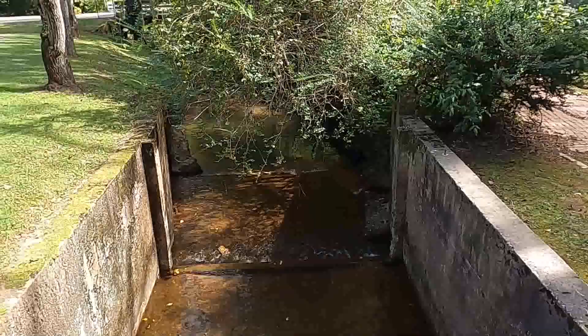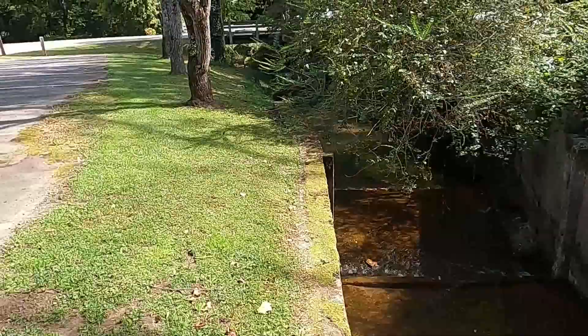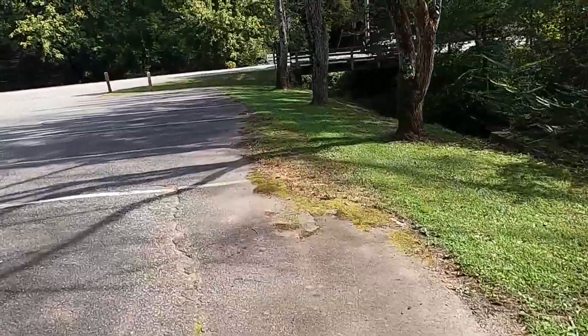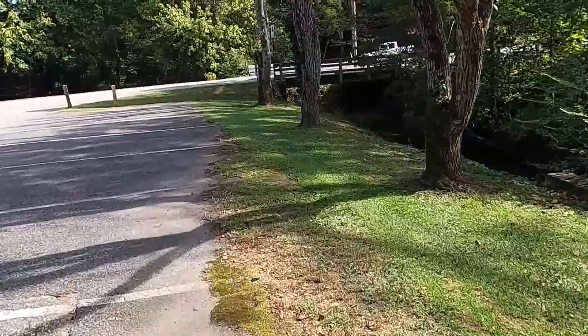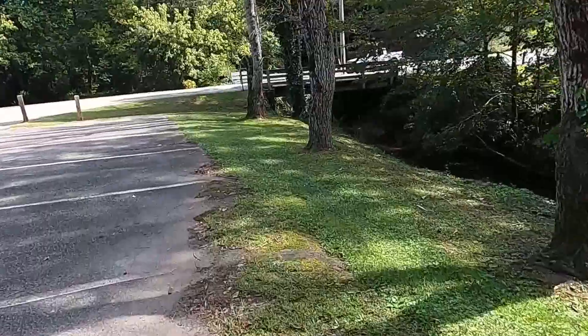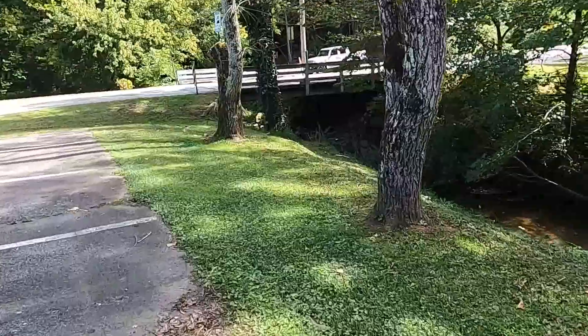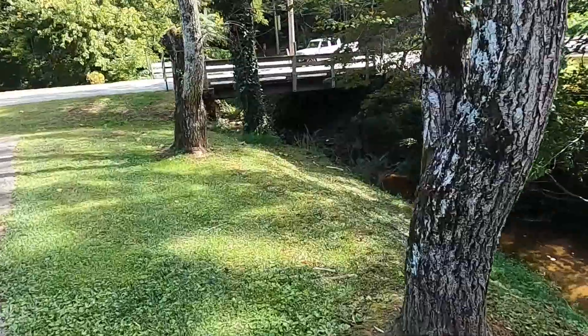I will take a short walk along the creek. Right here in front of me, it passes under a road. It's in Statesville, within the city limits, but actually on the outskirts of Statesville.